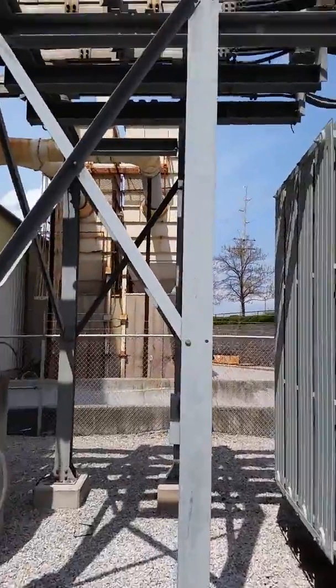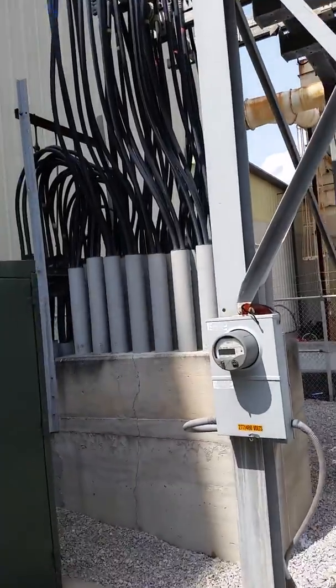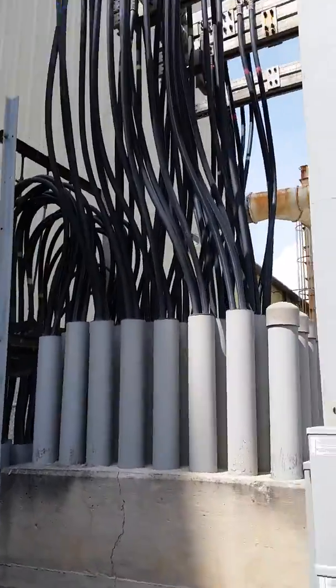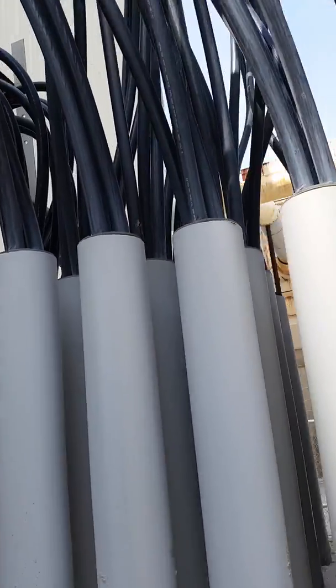Working in a substation today, as you can see, and as you can probably hear, there's a lot of energy, electrical energy, being used here today.